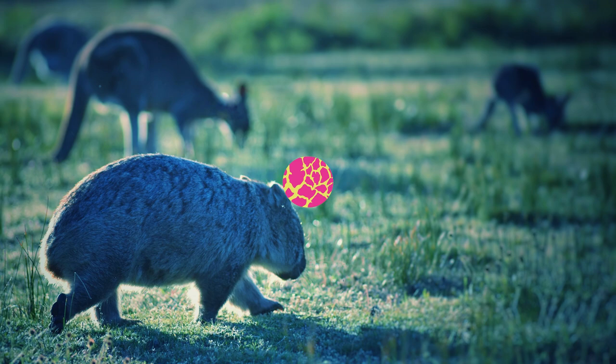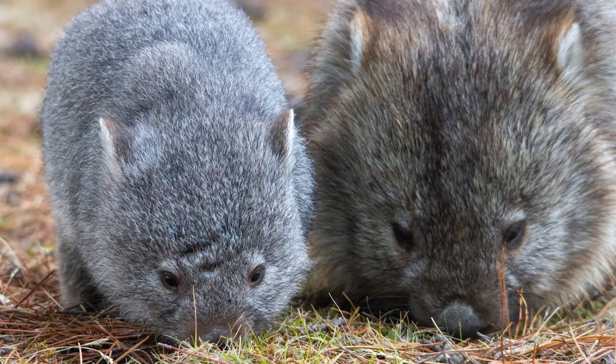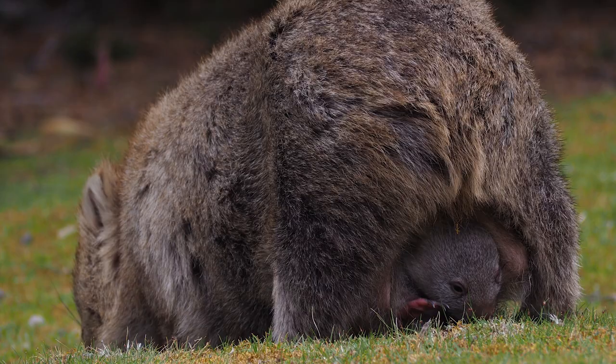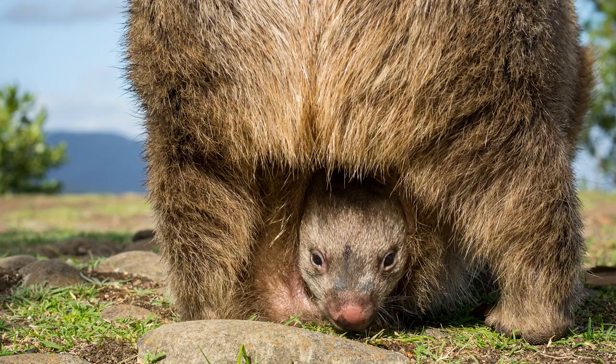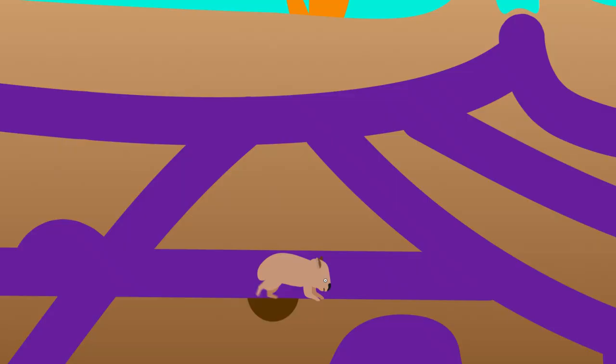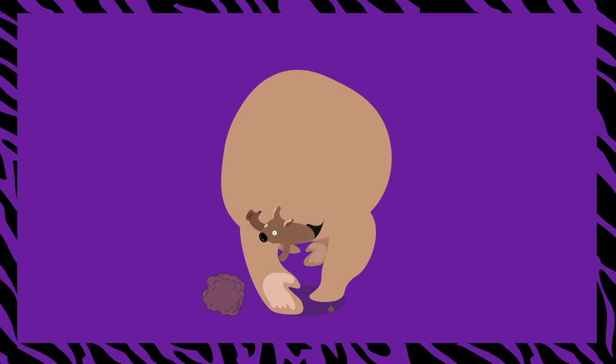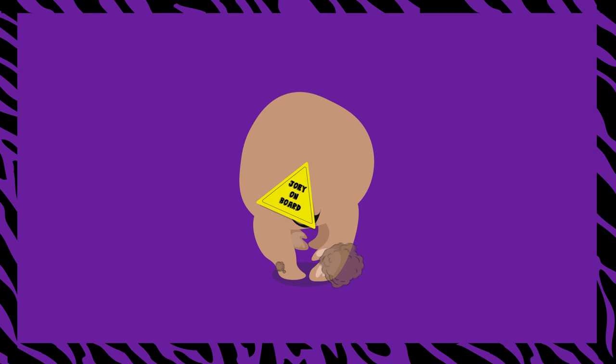Hey, Joey! Baby wombats are called joeys, just like baby koalas are also called joeys. Wombat pouches face backwards, with their opening toward their behind. When mama wombat is digging, it's so that joey doesn't get a mouthful of dirt and can safely nurse for the next six to eight months while riding carpool in a pouch. Very convenient!